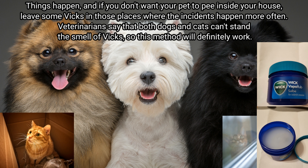Number three: Vicks prevents pet incidents. If you don't want your pets to be in certain places inside your house, leave some Vicks in those spots where incidents happen most often. Veterinarians say that both dogs and cats can't stand the smell of Vicks, so this method will definitely work.